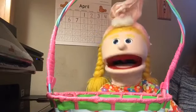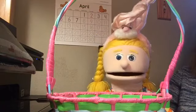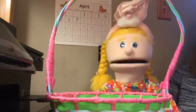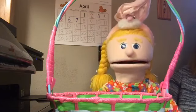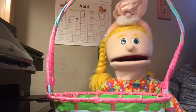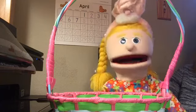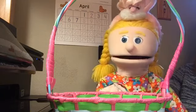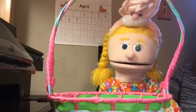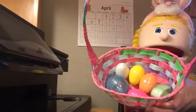Hi, everybody. It's me, Sue. I'm pretending to be a bunny today. Mr. Cory and Miss Stephanie said we should practice seeing how far we could jump. I'm going to do that in a little bit. But I'm also playing with a basket of eggs. I wanted to see if you could help me count the eggs. Can you see how many are in the basket?